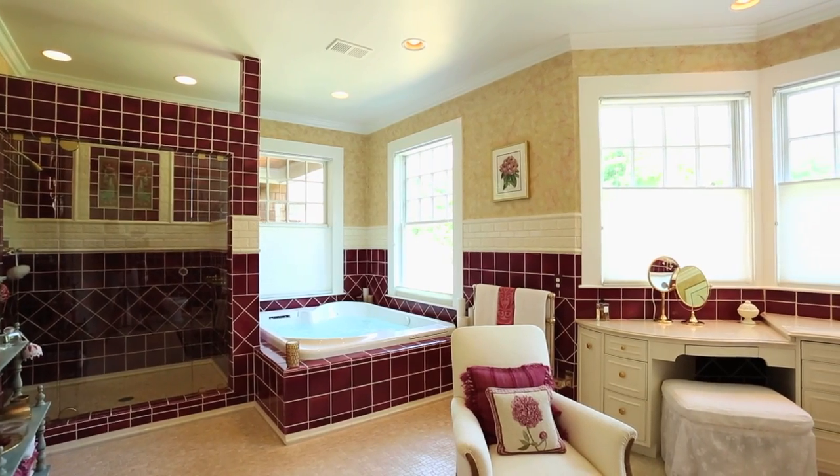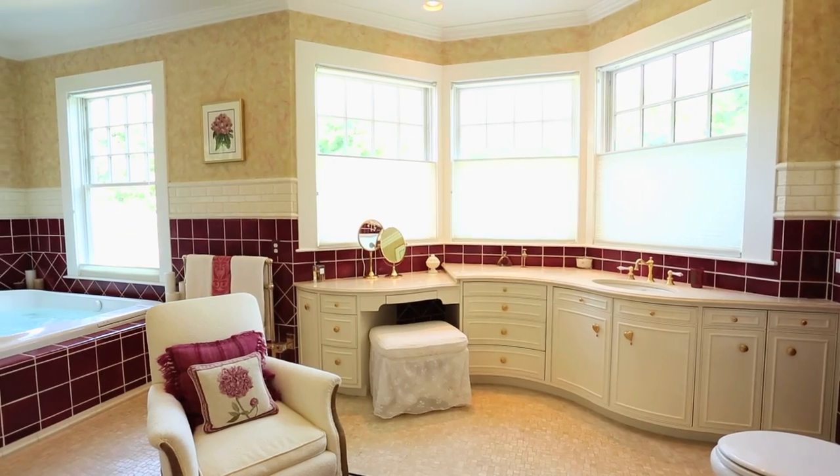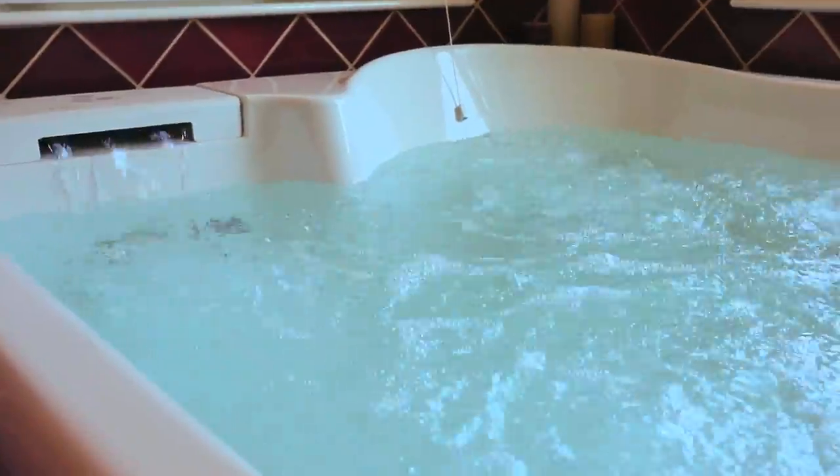The master suite also features designer tiled walls and floors, a walk-in shower, a custom bay window vanity, and a two-person jacuzzi tub.